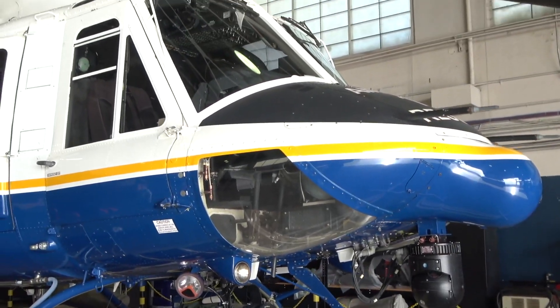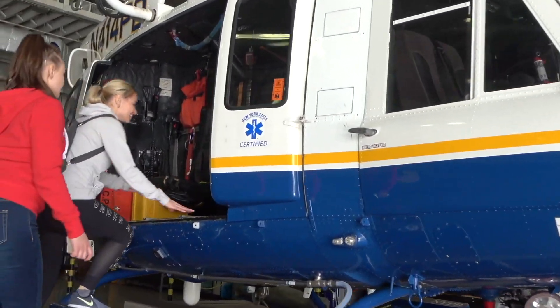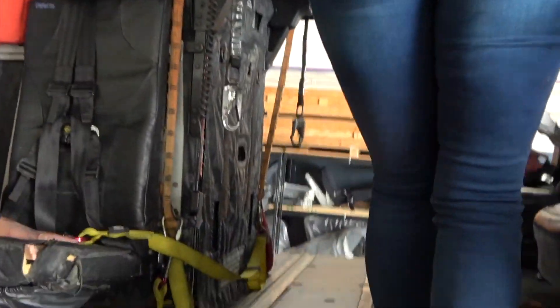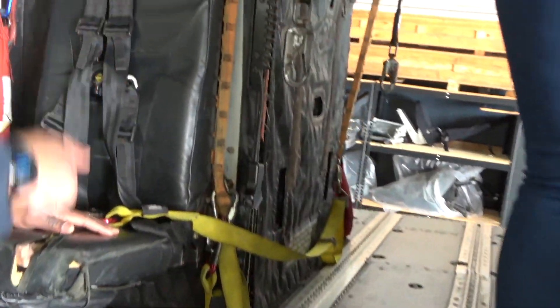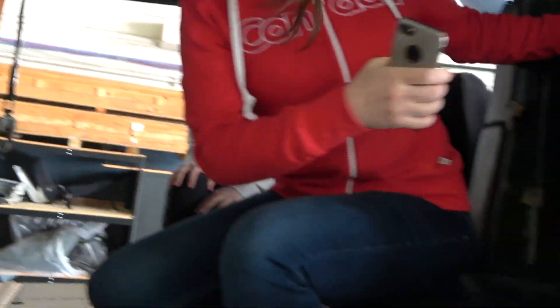I flew this one in 2012 — this is the same thing. The crew chief will sit here and the scuba divers will sit there. You guys are scuba divers for today.